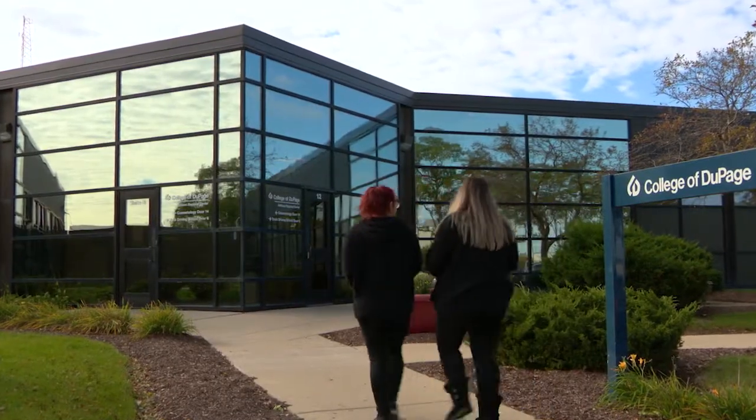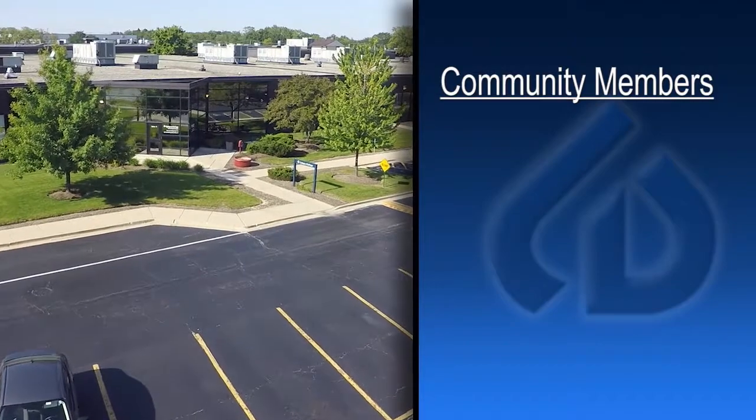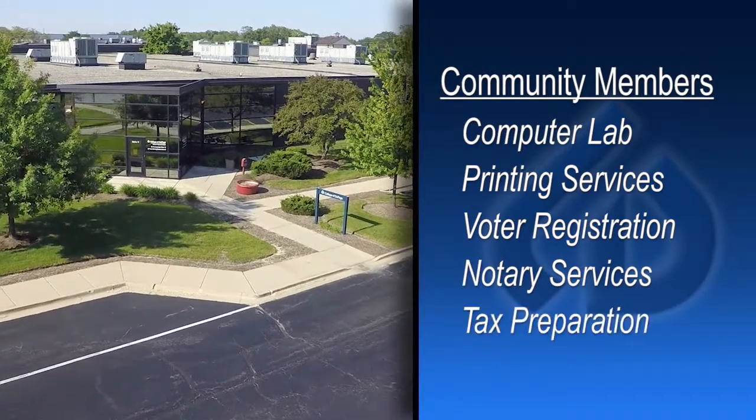District residents also come to the COD centers to take advantage of many useful public services. Community members have access to an open computer lab, printing services, voter registration, notary services, tax preparation, and more.